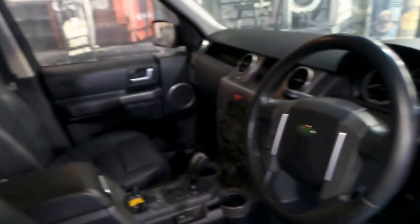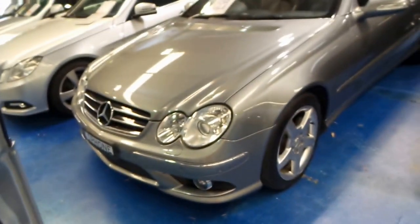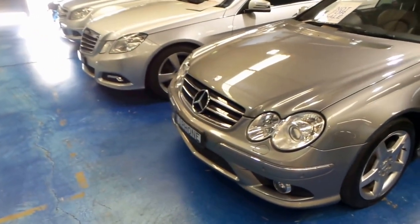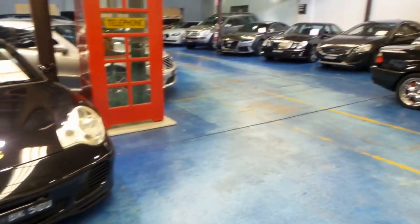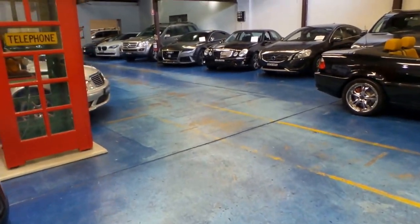Thanks so much for watching my video today. We have a number of cars in stock — it's the only Discovery we've got at the moment. As I said, they don't last long, but we do have a Range Rover as well. Thanks again for watching.